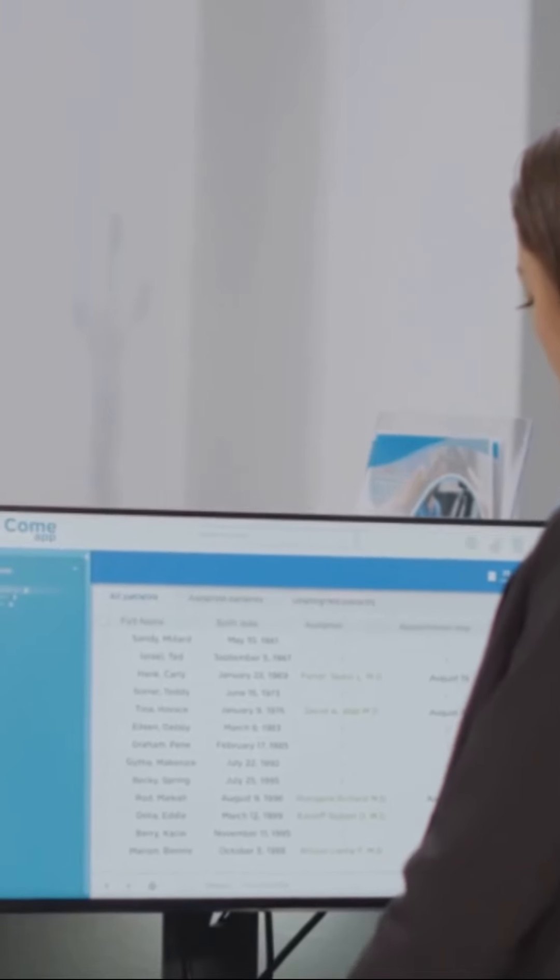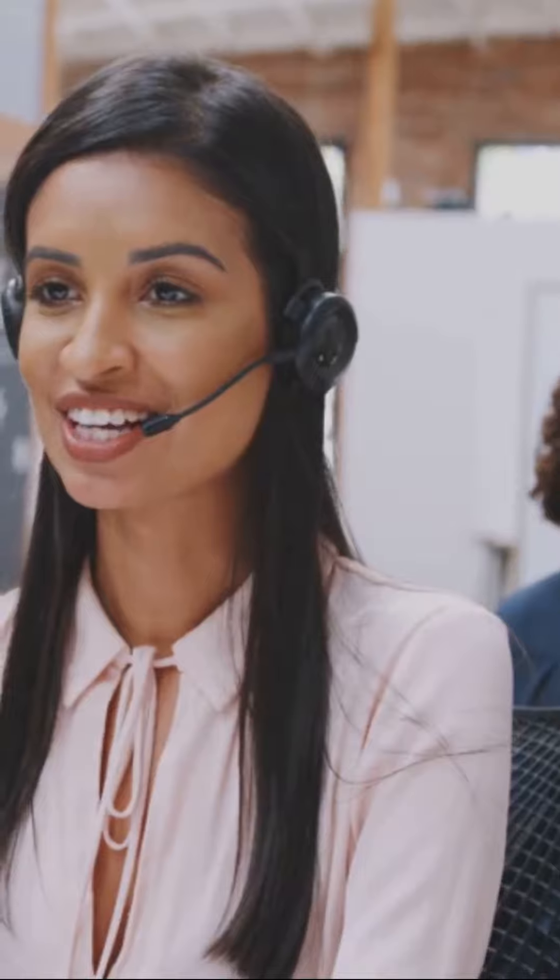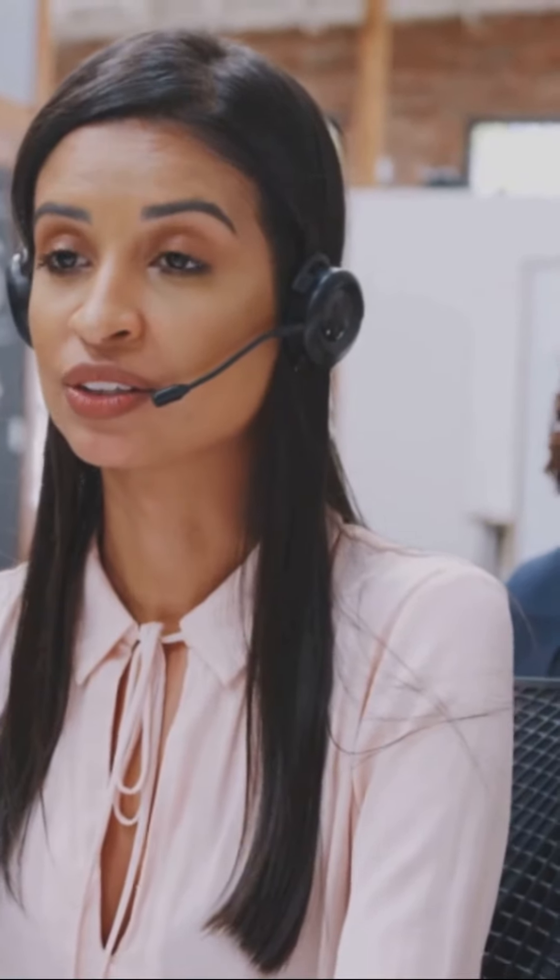Now set up personalized text message sending. For example, if a caller asks to schedule an appointment, your AI can text them a link. Want to transfer calls? No problem. Define scenarios and transferring numbers. For instance, if a caller asks for Amanda or needs urgent assistance, the call can be transferred to the number you specify.